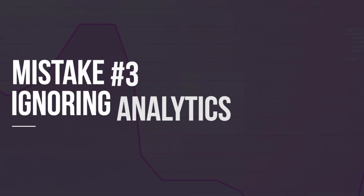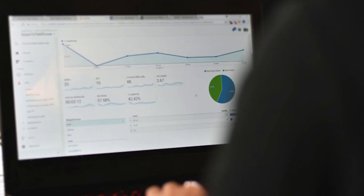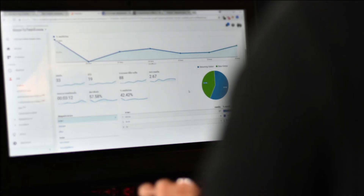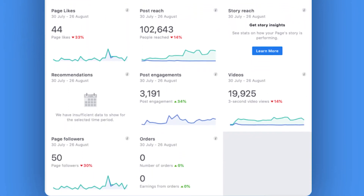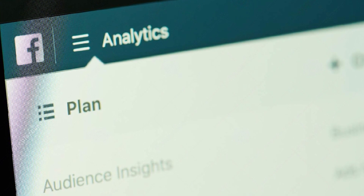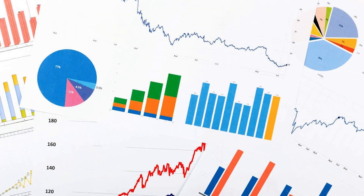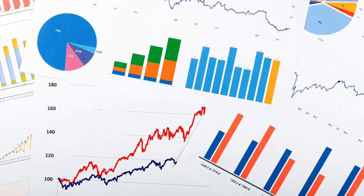Mistake number three: ignoring analytics. Analytics are your guiding light in the world of online business and digital entrepreneurship. Not only do your analytics tell the story of your store's success — what products are popular and what are not — but they also tell the story of your marketing success. Properly leveraging analytics means you are tracking views, conversions, and customer lifetime value, and these metrics will inform decisions about your product choices as well as your marketing efforts.